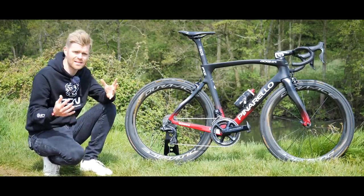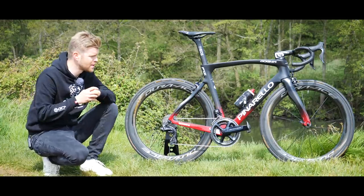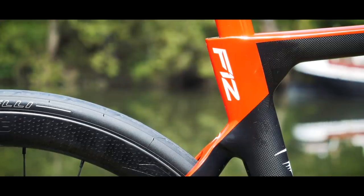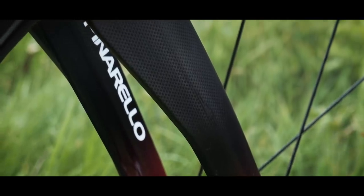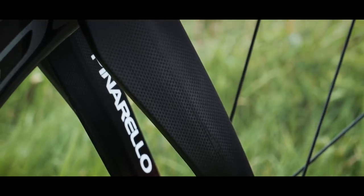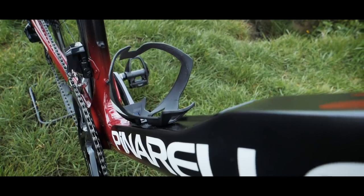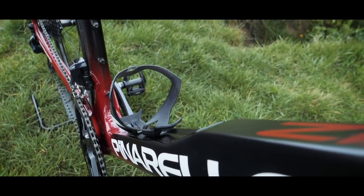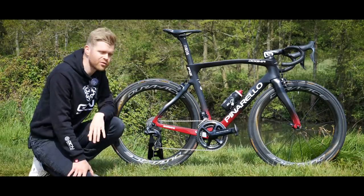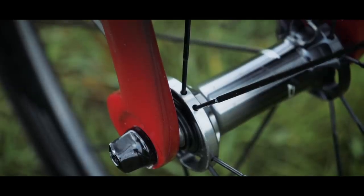Key to the F10's success was that it was a great all-round performer and the F12 appears to be building on this. All the best bits from the F10's design have been kept for the F12, so we still have a full carbon monocoque frame made from Torre 1100 carbon fibre, the concave down tube sections so you can get more aerodynamic bottle cage integration, the flat back tube sections for improved aerodynamics, and the little aerodynamic fork flat dropouts.